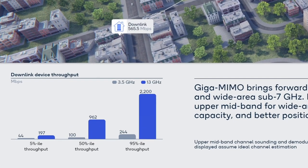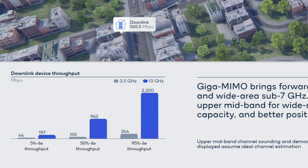As shown in the charts, we can achieve significantly improved system throughput in our simulation, thanks to the wider bandwidth and enhanced MIMO capabilities. In conclusion, Giga MIMO brings forward the best of wide-band millimeter wave and wide-area sub-7 GHz. It is expected to unlock the new upper mid-band for wide-area coverage, expanded capacity, and better positioning and sensing performance.